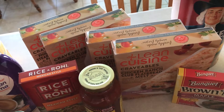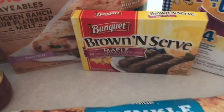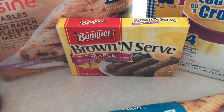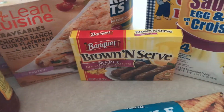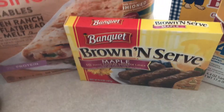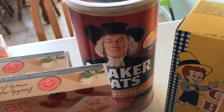I've got all these different Lean Cuisine meals for lunch at work when I just want something hot instead of a cold sandwich. Then also some brown and serve maple sausage links to eat for breakfast at work, to go along with my oatmeal. I always eat oatmeal in the morning when I'm at work, so I figured I'd add some sausage to go along with it.